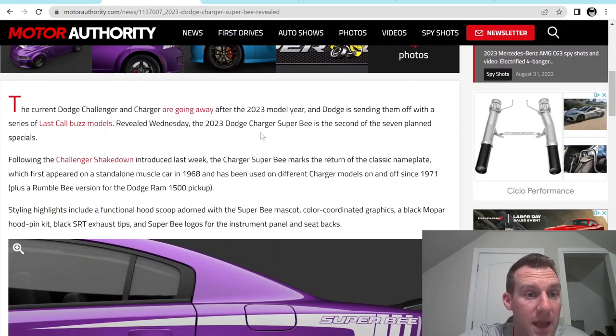As far as the name goes, obviously the last one was called the Shakedown, which I think was dumb. This one being the Super Bee is much more historic. Super Bee is basically code for 1320 on this thing — they're just not going to call it the 1320 because they already made a 1320.